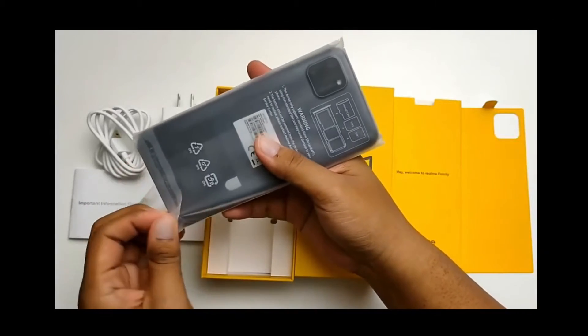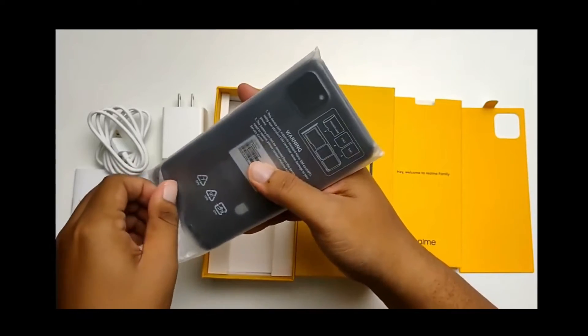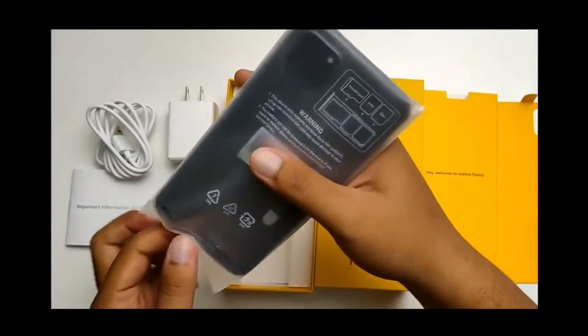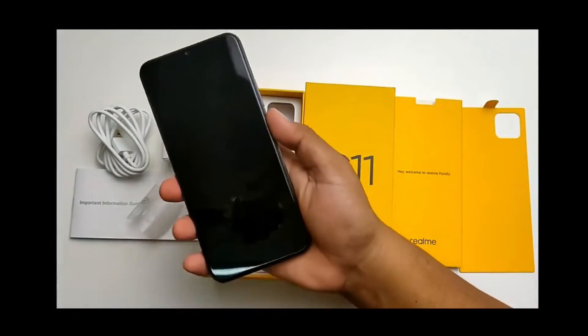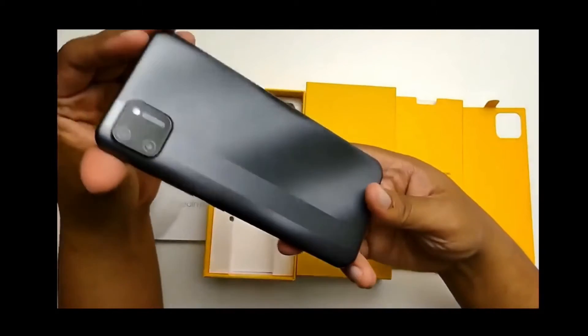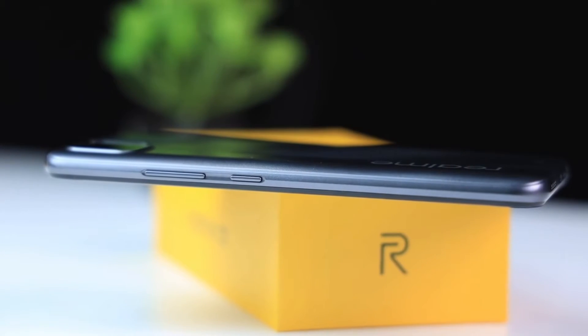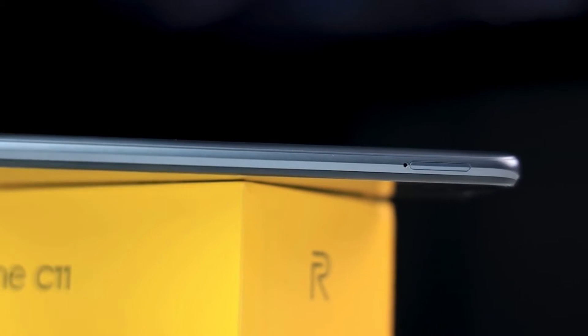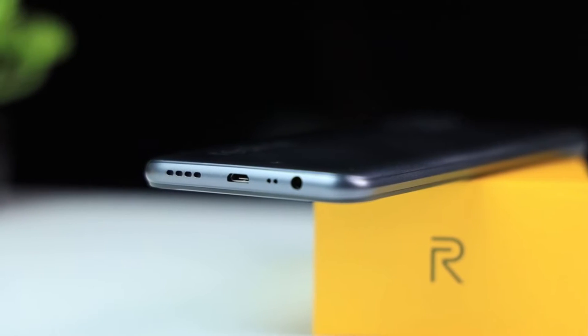I'm going to talk to you about the interface. This is the Realme. This is the display. This is the buttons and ports. This is the volume controls. This is the SIM tray. This is the 3.5mm headphone port, speaker grills, micro USB port, and microphone.